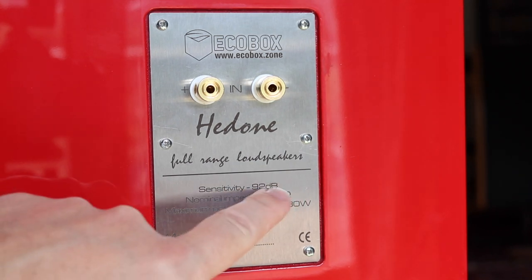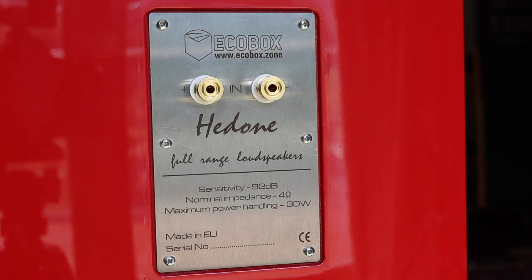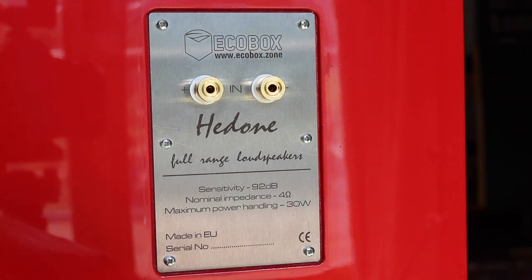You can just make out the sensitivity there, which is pretty impressive. As mentioned in the introduction, this is the only finished pair of Hedone Mark 1 speakers currently available in the world, so there's no serial number there just yet. Rest assured though, if you're looking to buy a pair, EcoBox is taking orders right now. A fairly simple configuration — it didn't take too long to look around this cabinet. But of course, how do they sound? Let's find out.